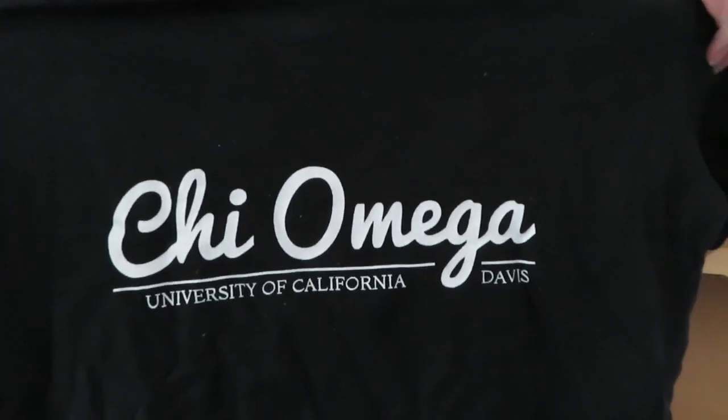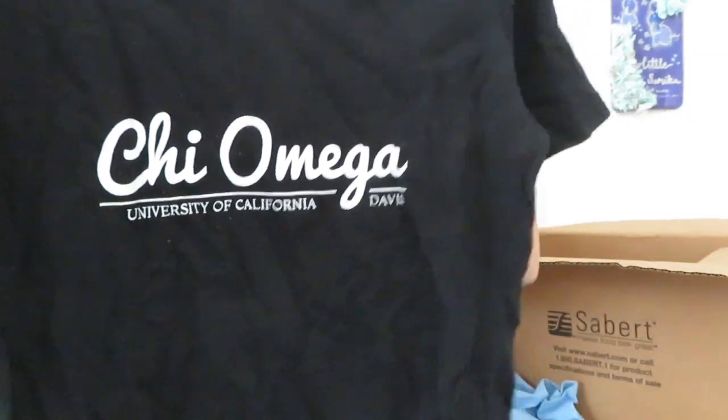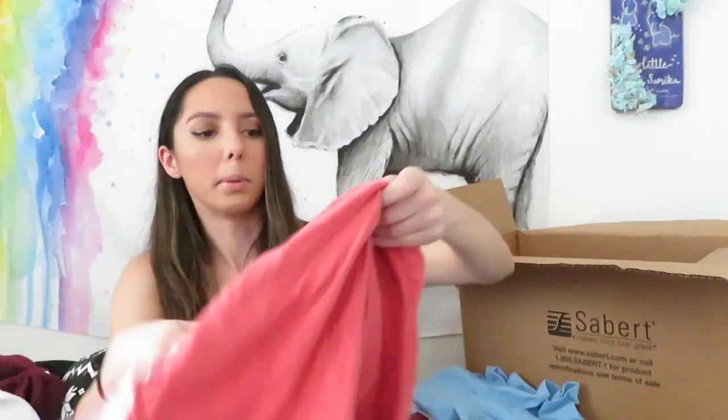They all used to be held overnight but now I think they're just during the day because we don't really have a place for everyone to sleep overnight. This is probably another recruitment shirt - just a basic simple black one. Oh my god, the owl shirt again! Is that not freaky to you? Comment down below.